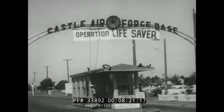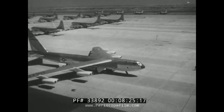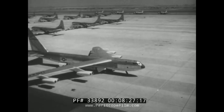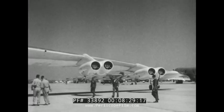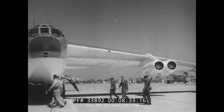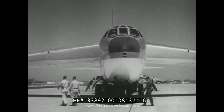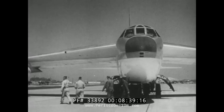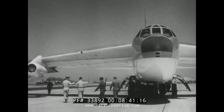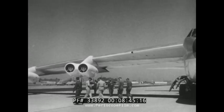From Castle Air Force Base in California, first films of a global weapon. She's the Strategic Air Command's new jet bomber, the B-52. To give you an idea of her size, across the stretch of her back-swept wings, she measures 185 feet — every inch a polished example of a designer's dream. She carries eight jet engines, a lot of power. But it takes a lot of power to lift the load she can carry.